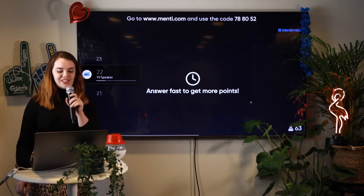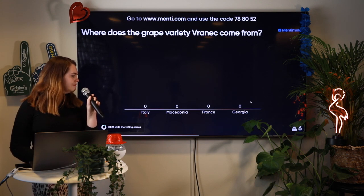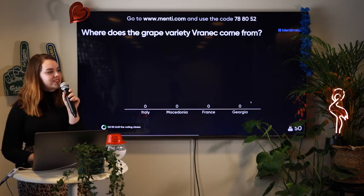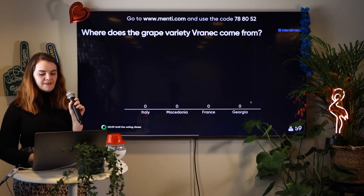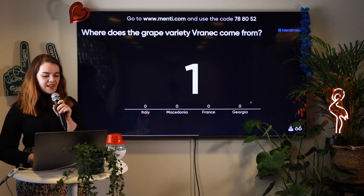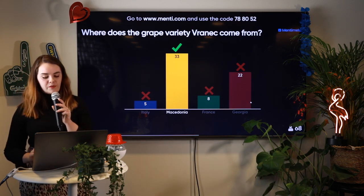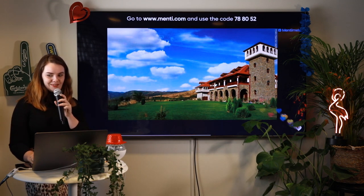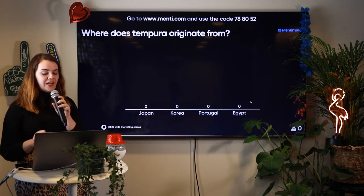Let's move on to the next question. Keeping on the theme of wines and grapes, where does the grape variety Rkatsiteli come from? Italy, Macedonia, France, or Georgia? We tested you on champagnes and sparkling wine, now we're testing you on grapes. The votes are closing. This is a pretty unfamiliar grape variety, but it's from Macedonia — here's a lovely picture of Northern Macedonia as it is now called. If you're just joining, go to menti.com and type in 788052.